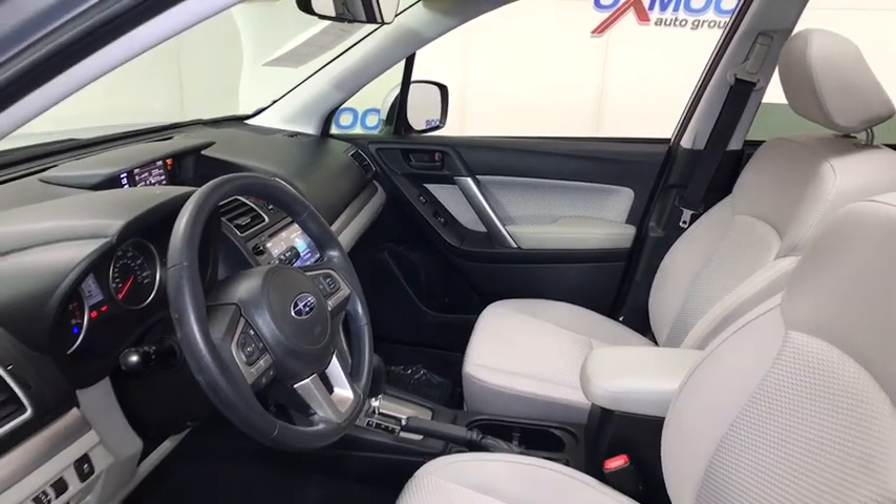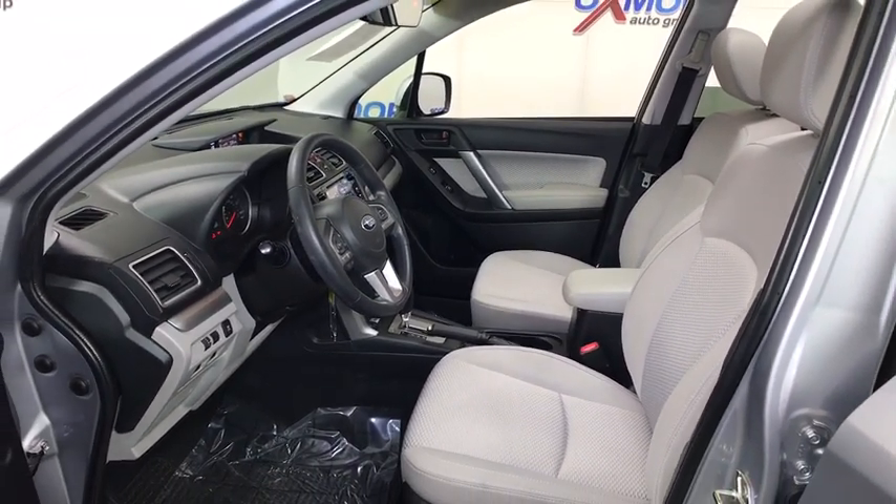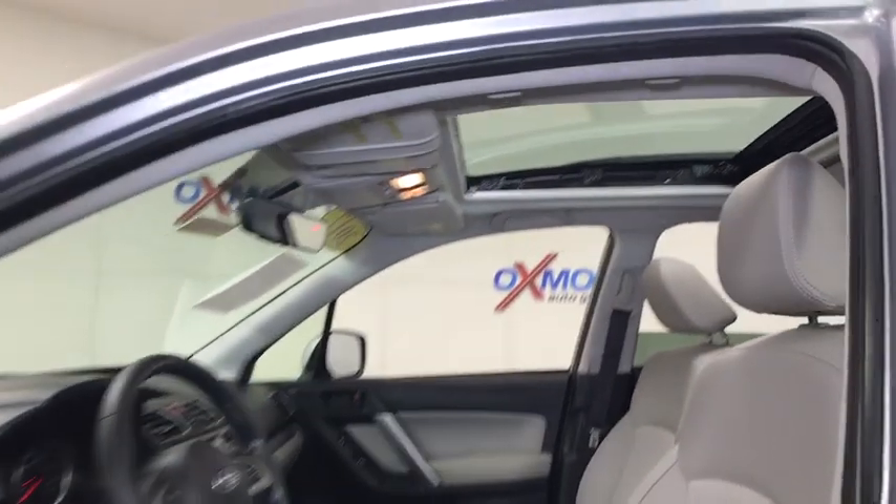CD player, rear window defroster, security system, tachometer, brake assist, power moonroof, overhead console, remote keyless entry, panic alarm.